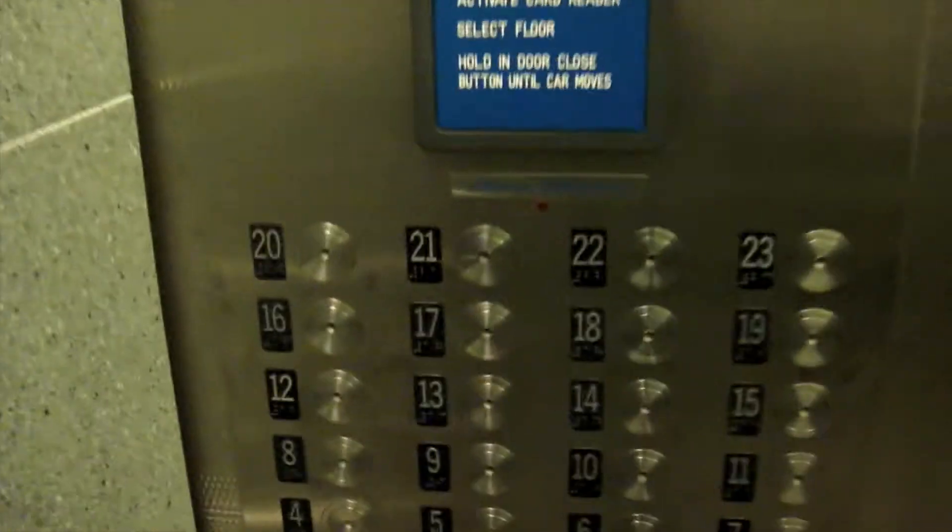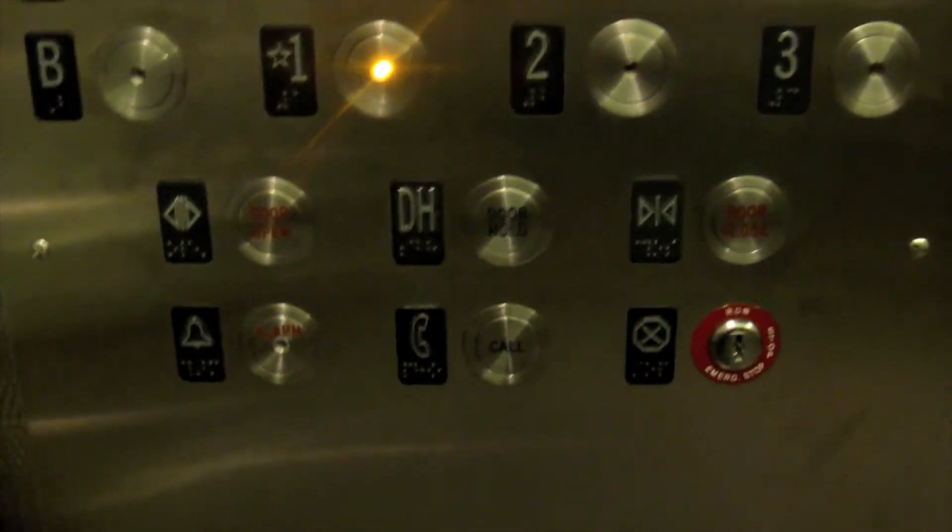There are the fixtures there. Nice cab. Security camera.